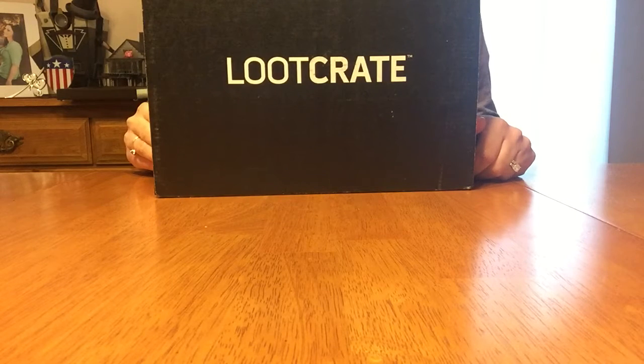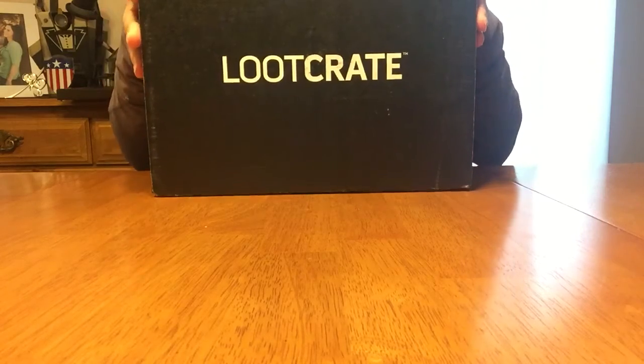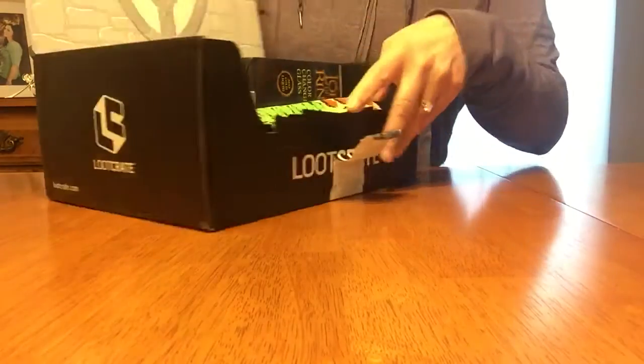Hi everyone, this is the August unboxing of the Loot Crate for August. And let's see what we got this month. Alright.